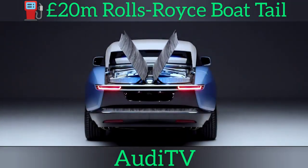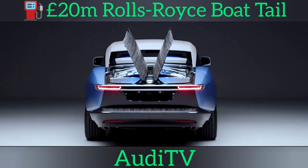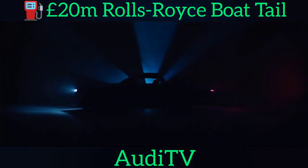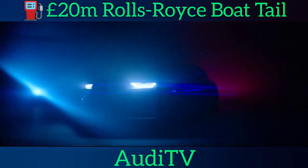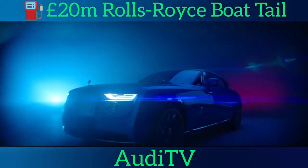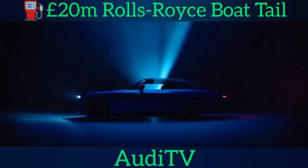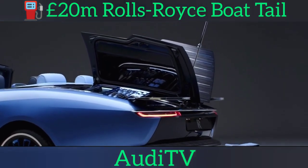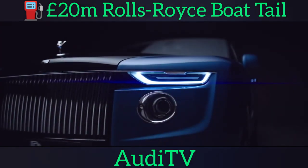Rolls-Royce boss Torsten Müller-Ötvös said the project has led to the expansion of Goodwood's bespoke commissioning service into a full coach-build division that will henceforth become a core part of its business plan. "Rolls-Royce coach-build is the return to the very roots of our brand," Müller-Ötvös said. "It represents an opportunity for a select few to participate in the creation of utterly unique and truly personal commissions of future historical significance."